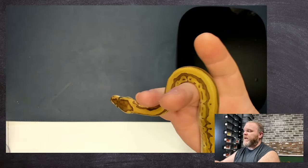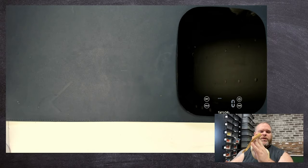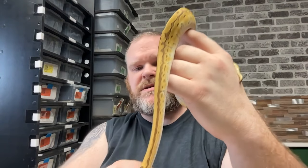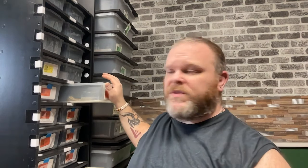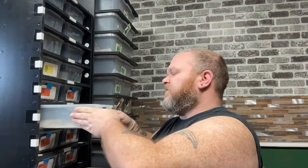As far as feeding for all of these, I try to do a switch between both frozen-thawed and live mice. They are currently on just shy of adult mice — small mice would be probably what you'd call it. Except for two of them, they'll all switch between without any problem. The two that did not want to start feeding right off the bat are only on live. This next one is number three — a pastel lesser pinstripe.